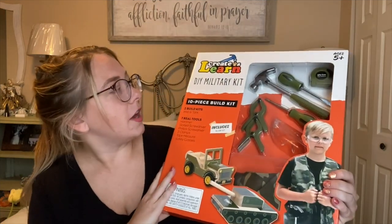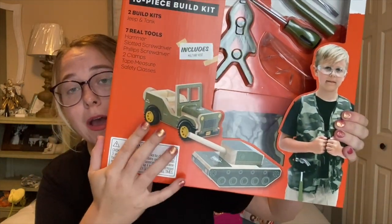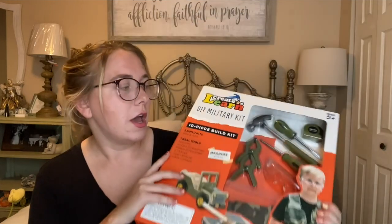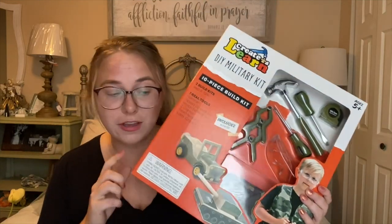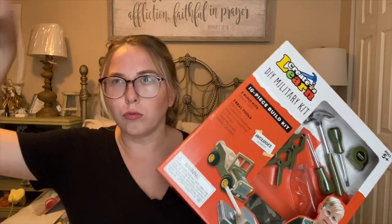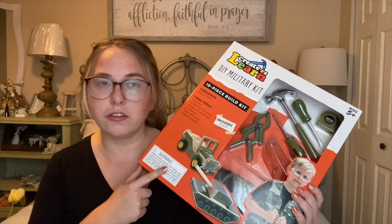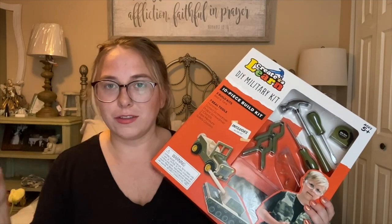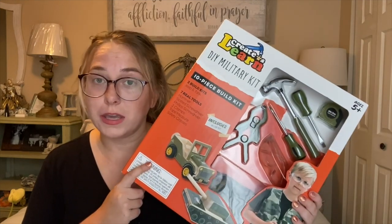Another little crafting thing for a little boy is this DIY military kit — it's a little wooden pieces kit where you actually build tanks and trucks and stuff like that. If I remember correctly, I think this retailed for twenty dollars and I got it for three dollars. It was sitting on an end cap as a rollback for ten dollars. They also had a military train and construction version — I already picked those up and gave them away as gifts. These ended up ringing up for three dollars a piece.